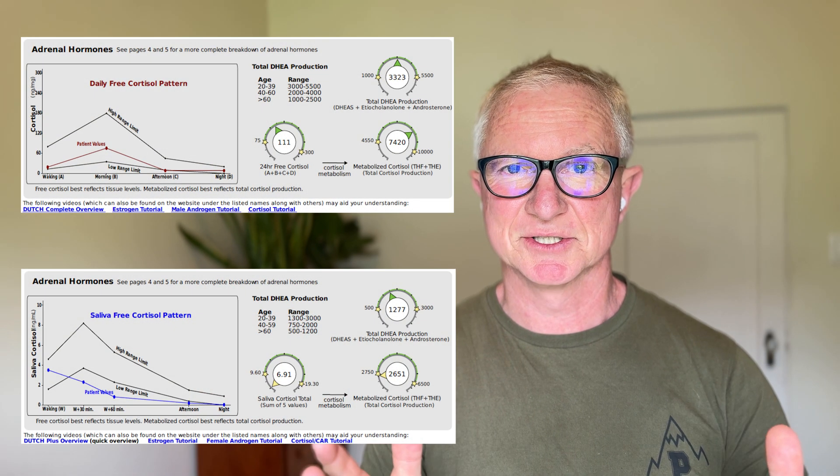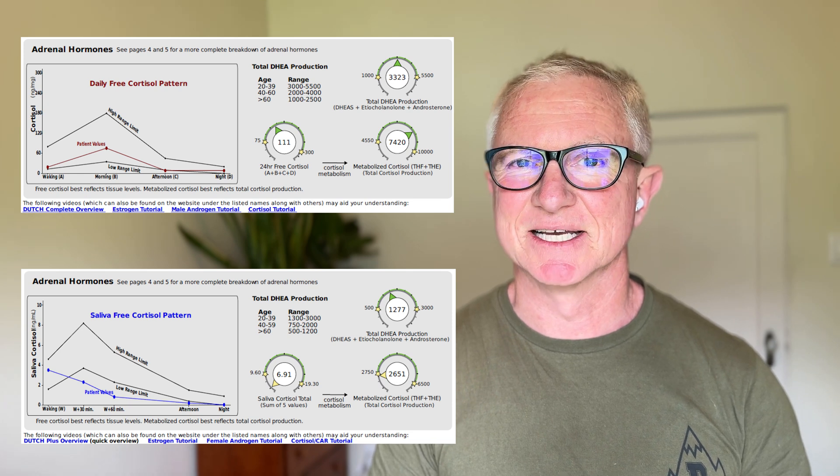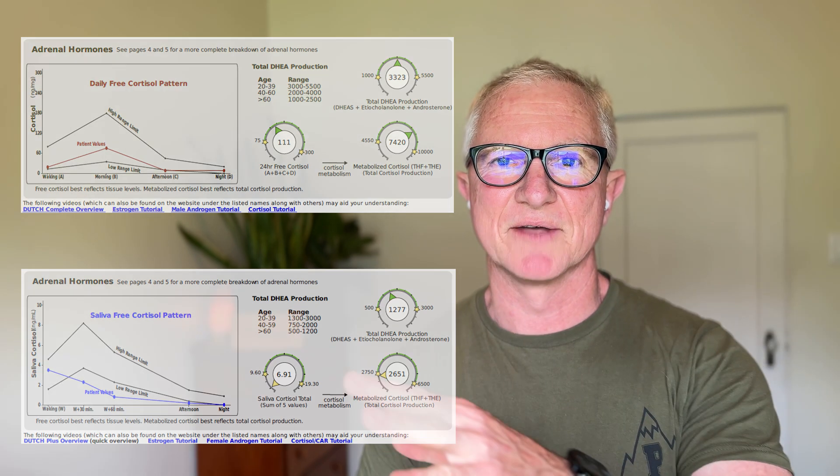With a blood test you just look at hormone levels at one particular time of the day. This can be fine if you're measuring sex hormones like estrogen, progesterone, and testosterone. But if you're measuring adrenal function, you want to look at the 24-hour urine test for cortisol production and the saliva test for changes in cortisol throughout the day.